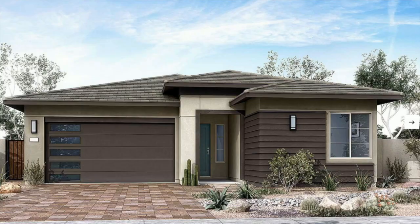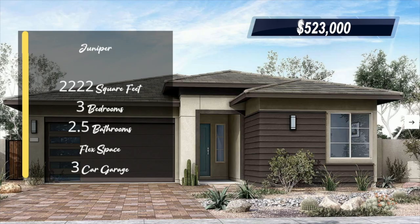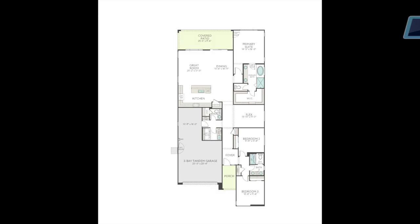Of the available floor plans, only two are modeled on site: the Juniper and the Willow. We'll tour both of those first, then circle back and give you an overview of the remaining three floor plans. Starting with the Juniper — remember these homes are models, so they're highly upgraded, sometimes by $100,000 or more. This is a three-bedroom, two-and-a-half bathroom home with a flex space and a three-car tandem garage. It has 2,222 square feet of living space and is base priced at $523,000.